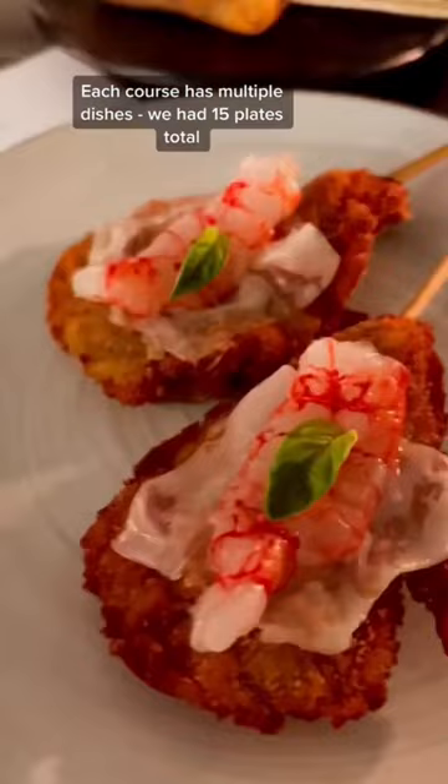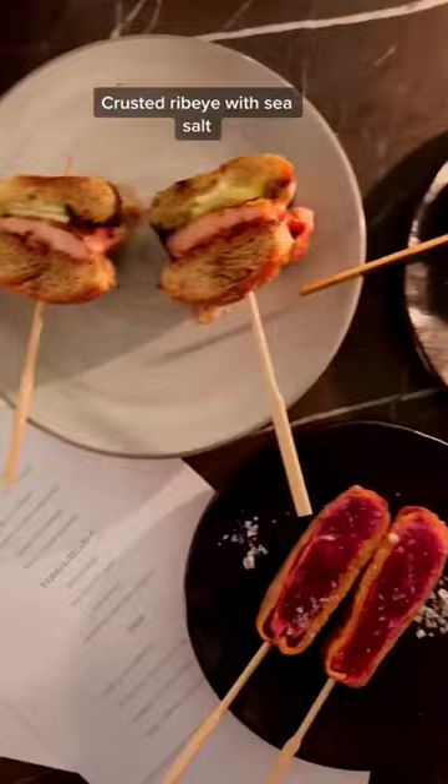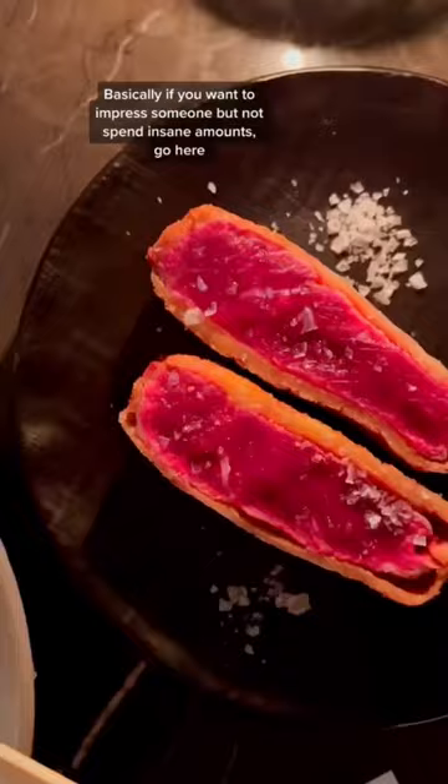Each course has multiple dishes — we had 15 plates in total, including sashimi drenched in truffle soy and clustered red eye with sea salt. Basically, if you want to impress someone but not spend insane amounts, go here. It's called Daichi. Follow for more.